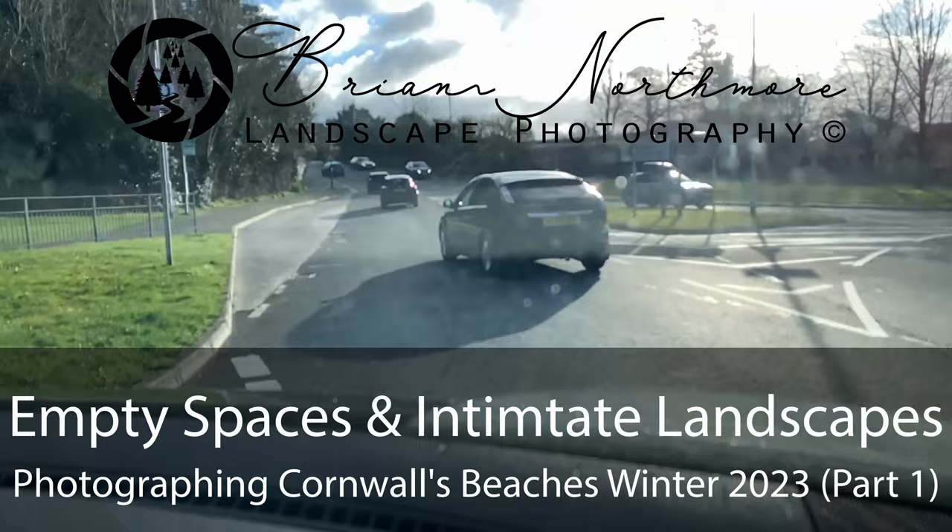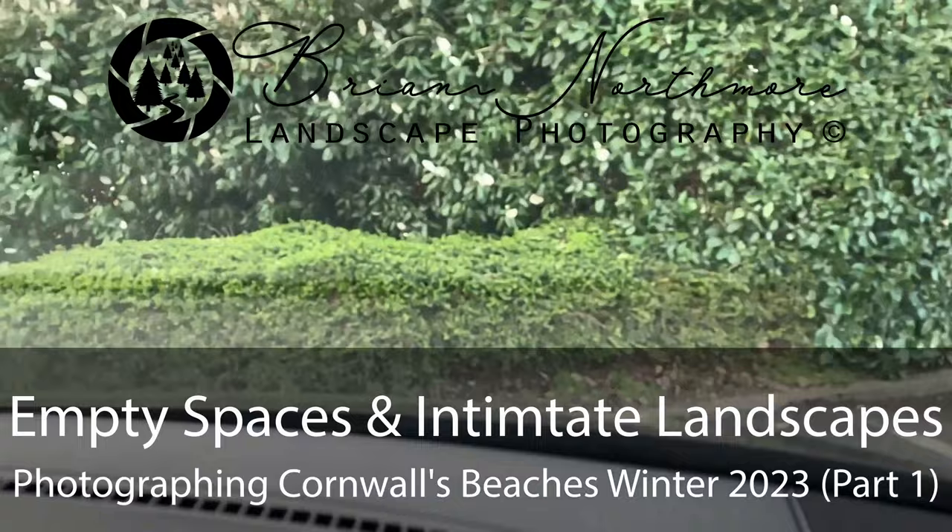Day one of my epic four-day Cornish photography adventure. In this video: empty spaces and intimate landscapes. It's not my normal sort of starting place for one of my photography videos, but this isn't any other normal photography video.